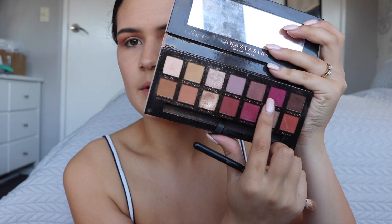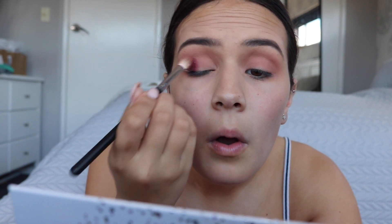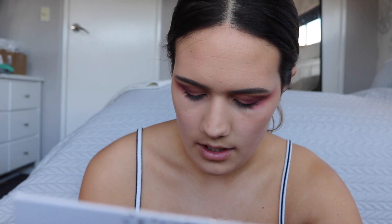Next I'm going to take my Morphe M433 and dip into Love Letter from the Modern Renaissance Palette — I'm going to be popping that on my outer corner. Don't worry about the fallout for now, I'll clean that up later. I'm just winging out the shape of the eyeshadow. Then I'm going to grab my big fluffy brush again and take the light purple shade, Shy, and blend that colour out.